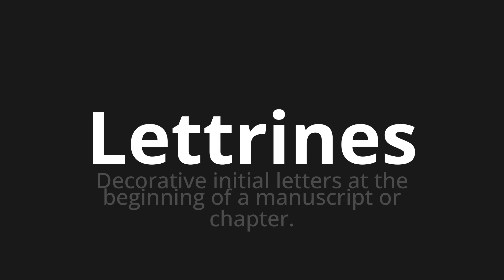Let's say it all together. Letrine. Letrine. Letrine.